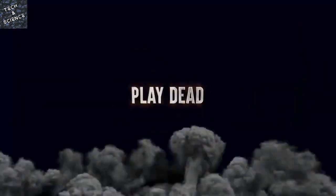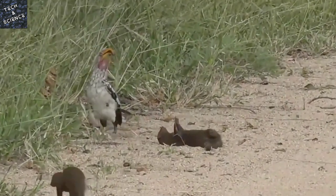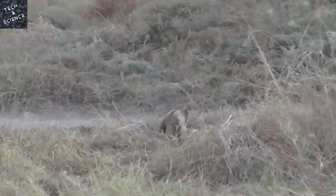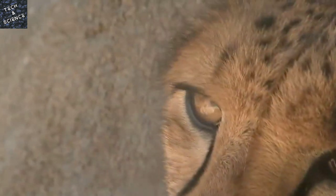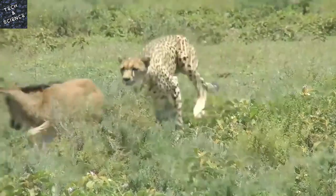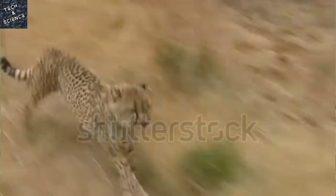Step 5: Play Dead. If you can't fight back, or find yourself on the ground, curl up and play dead. Don't struggle or scream. The cheetah isn't looking to eat you for dinner, so if it thinks you're dead, it might leave you alone. Just make sure you protect your neck at all costs. Like lions and leopards, cheetahs kill their prey by standing on their neck and suffocating them.